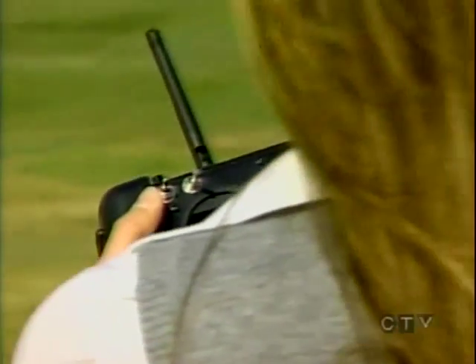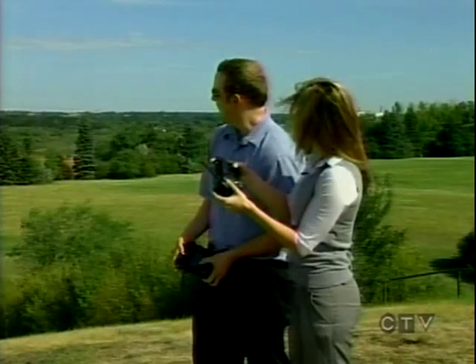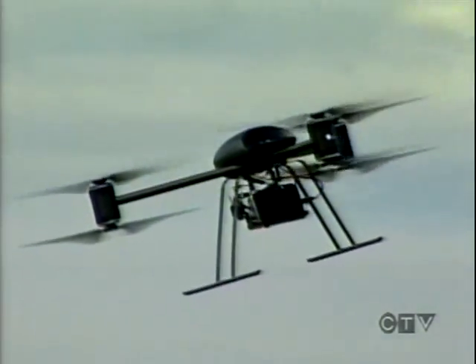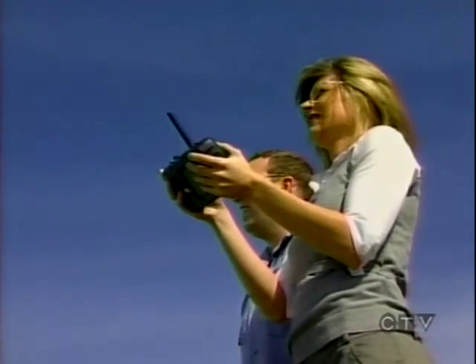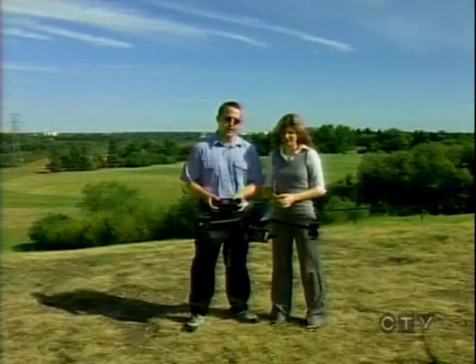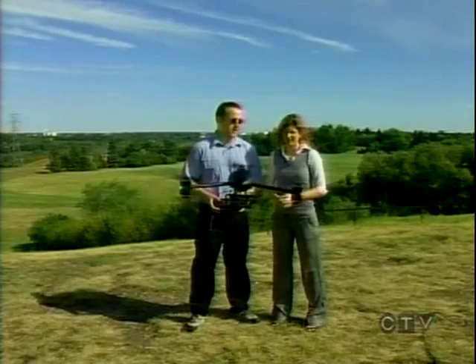Whoa, don't hit the ground. Come back. Whoa, it's gonna hit us! So maybe I'm not the best judge of that — but in case you do crash, it's actually really tough. It's made with carbon fiber parts and glass-filled nylon. If you crash it from 20 or 30 feet, most of the time you just pick it up and set it back on its feet, and it's good to go again.